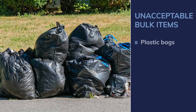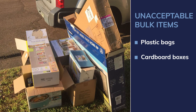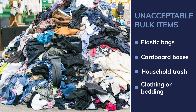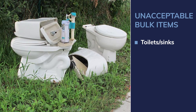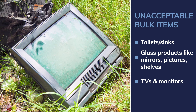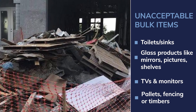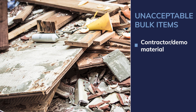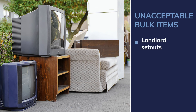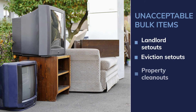Bulk does not include plastic bags of any kind, cardboard boxes, household trash — loose or bagged — clothing or bedding, porcelain items such as toilets or sinks, items containing glass such as mirrors, pictures, or shelves, TV or computer monitors, pallets, fencing, or landscaping timbers, or contractor, remodeling, or demolition materials including flooring, sheetrock, carpeting, insulation, wood, or roofing. The city also does not collect material from landlord set outs, eviction set outs, or property clean outs.